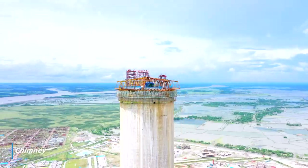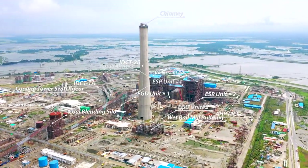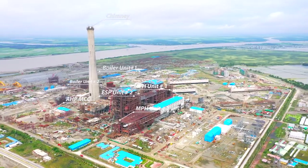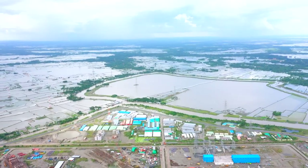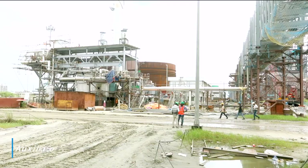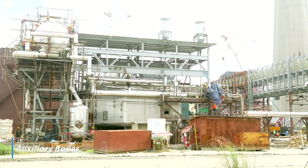Chimney shell concreting completed. Structural erection in progress for flue duct erection. Main plant control room brickwork and panel work completed. Hydro test and ATT of auxiliary boiler completed. Refractory, insulation and chimney works completed. Trial of electrical drives in progress.